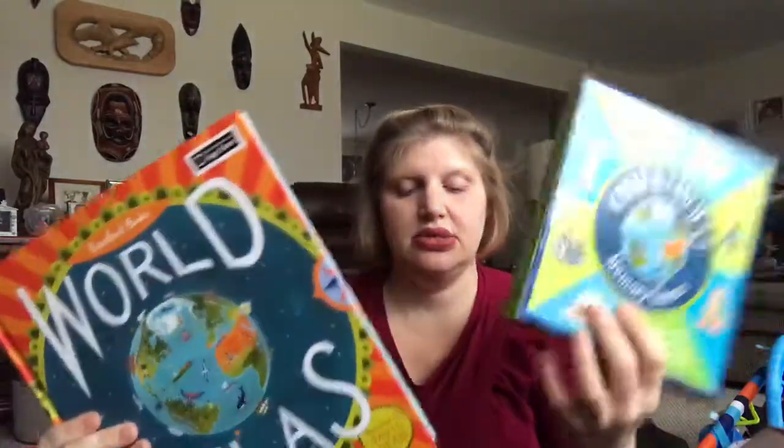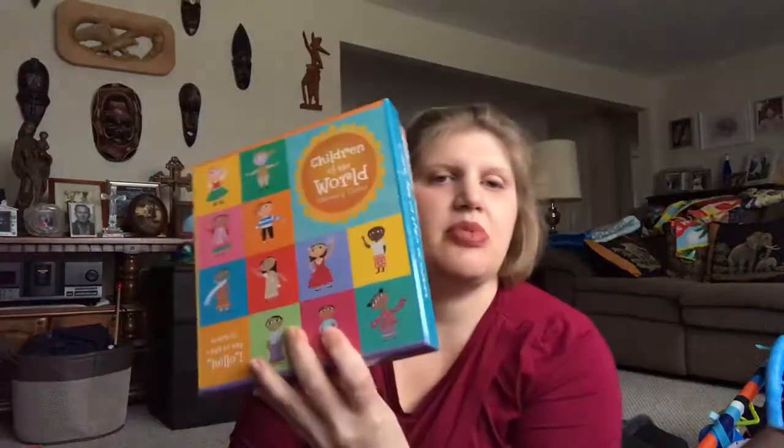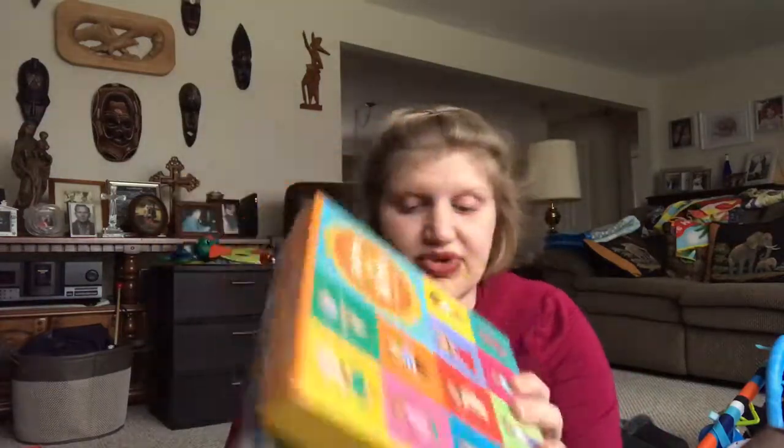Next in our global collection — and to go with the World Atlas, we have a couple of sets you can find under our Barefoot Books sets. To go with the World Atlas, we have our Cities of the World game, which is a memory game. And then we also have a Children of the World memory game too, celebrating diversity.